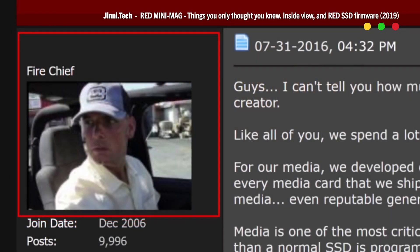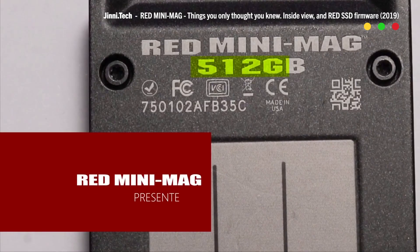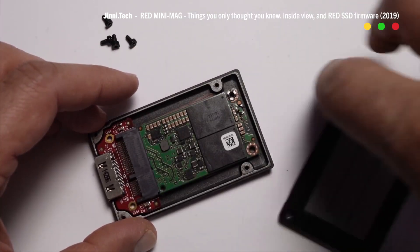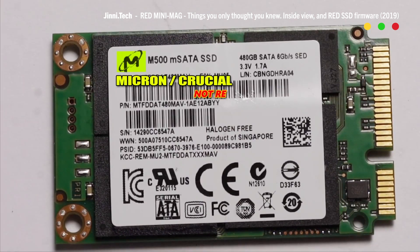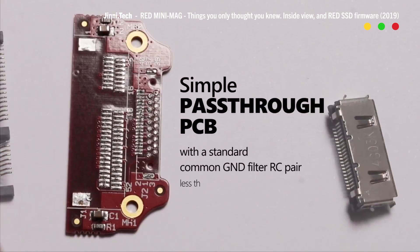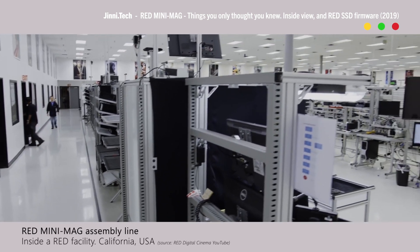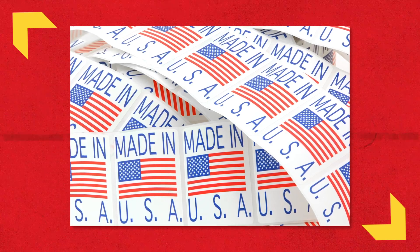In the video, Ginitech, a filmmaking gear company, accuses RED of fraud and goes after the president of RED, who claimed the RED mini-mag has significantly fewer card errors than generic media and that the product is entirely made in the USA. Ginitech says these claims are untrue, and they tear apart a RED mini-mag to reveal that the drive inside is an MSATA SSD built by Micron Crucial in Singapore — so the drives are in fact generic and made outside the US. Not much is known about RED's assembly process in the US and whether enough transformation qualifies for the made-in-the-USA label.